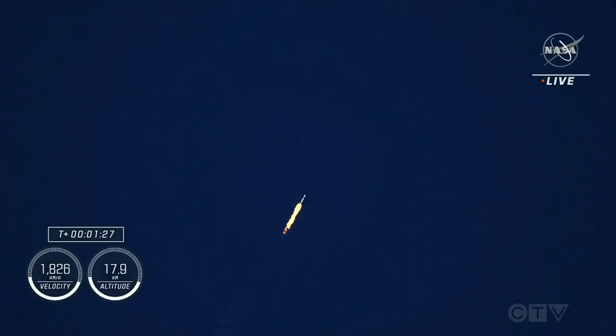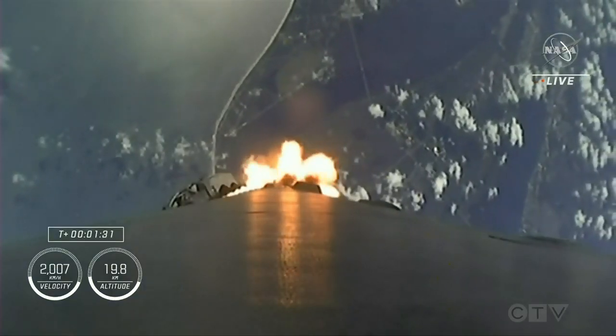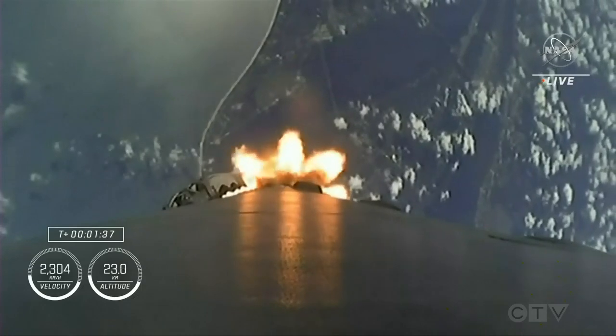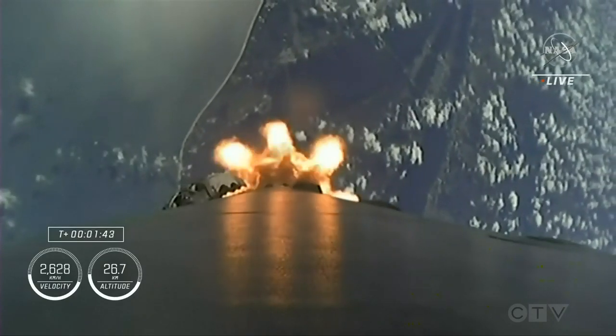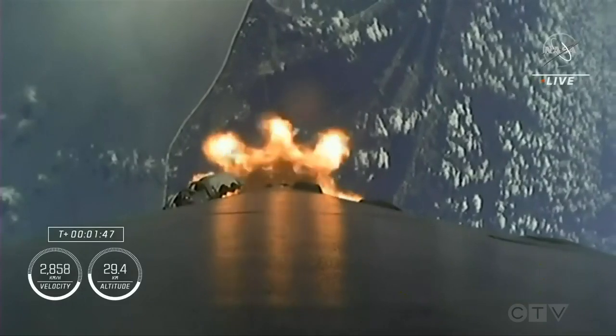That call out for one Bravo means we're in the second and final abort mode for the first stage. Continuing to get good performance. The crew is already pulling over two G's. And next up is going to be a couple of events in rapid succession — first will be engine chill on the second stage and back engine. And there you heard that call out.